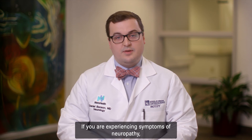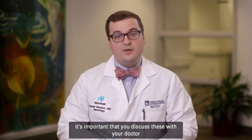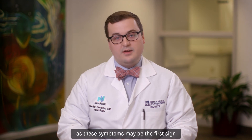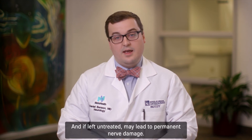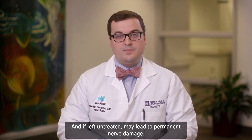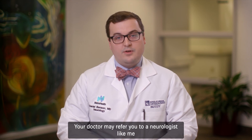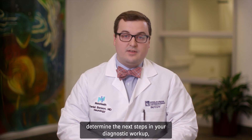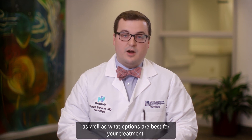If you are experiencing symptoms of neuropathy, it's important that you discuss these with your doctor, as these symptoms may be the first sign of another medical condition, and, if left untreated, may lead to permanent nerve damage. Your doctor may refer you to a neurologist like me that specializes in these conditions. We will discuss your symptoms, determine the next steps in your diagnostic workup, as well as what options are best for your treatment. For more information, please visit metrohealth.org/neurology. Thank you.